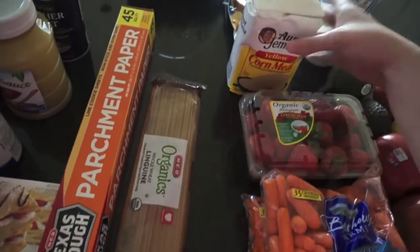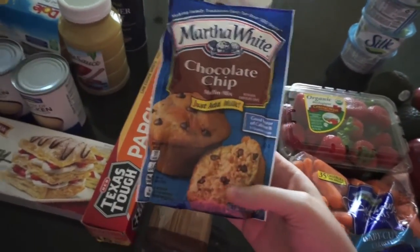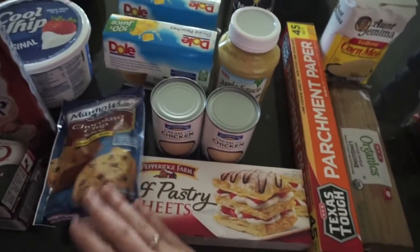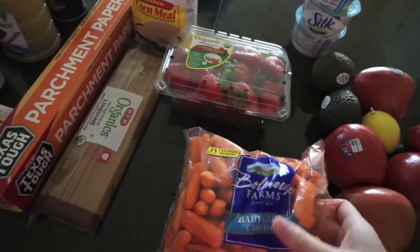Some whole wheat linguine, some yellow cornmeal, and a thing for a birthday treat — the chocolate chip muffins. I'll make these for him and surprise him with that. Then I got some strawberries for me to go with the ice cream; Olivia will also eat some of those.